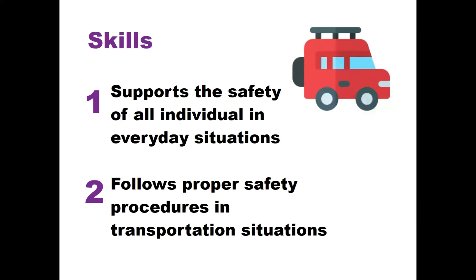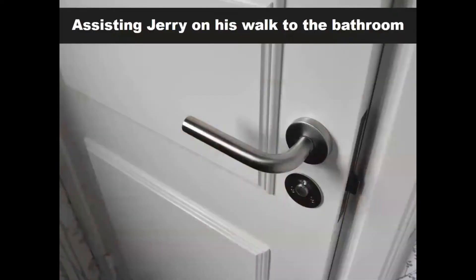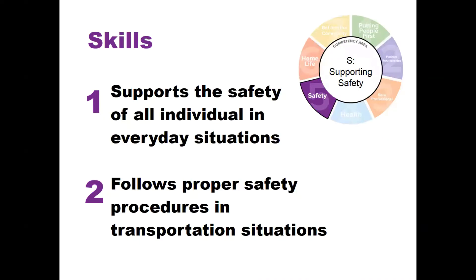Keep the skills listed on this slide in mind as you listen to each scenario. Scenario number one: you are a DSP supporting a person from their local IRA. While working in the IRA one evening, you are assisting Jerry on his walk to the bathroom when you discover that rapidly rising flames are coming from an open kettle on the stove that's been left unattended for just a couple of minutes by the cook. As a DSP, how should you respond? Remember, according to Competency S, you want to respond in a way that supports the safety of all individuals in everyday situations.